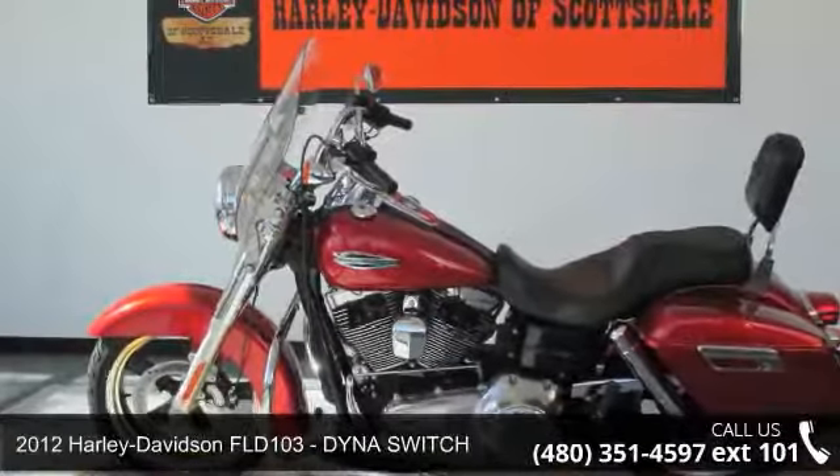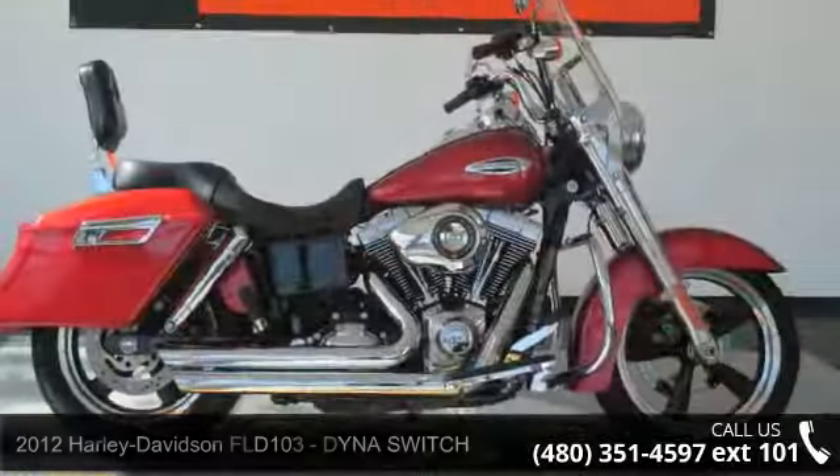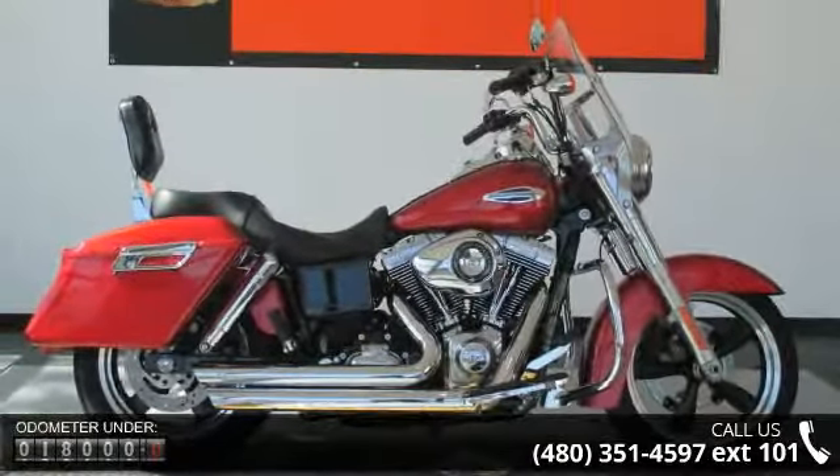Imagine yourself on this 2012 Harley-Davidson Field 103. If you are looking for a great motorcycle, this one could be yours today.